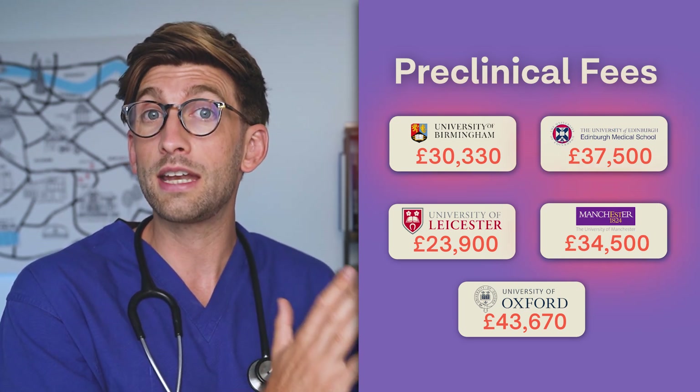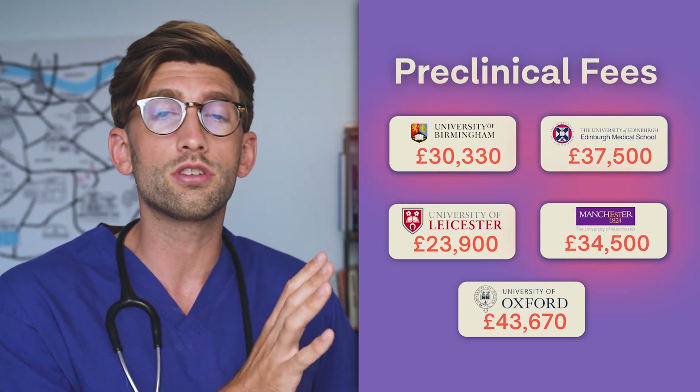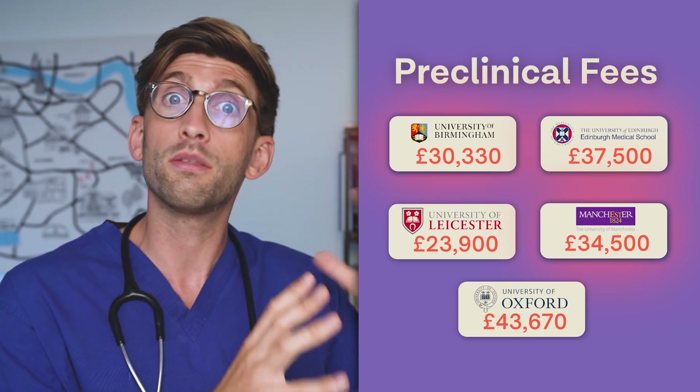The other three universities we've chosen — Edinburgh, Manchester, and Birmingham — are all Russell Group universities, so very prestigious, and they probably represent about the middle of the road.